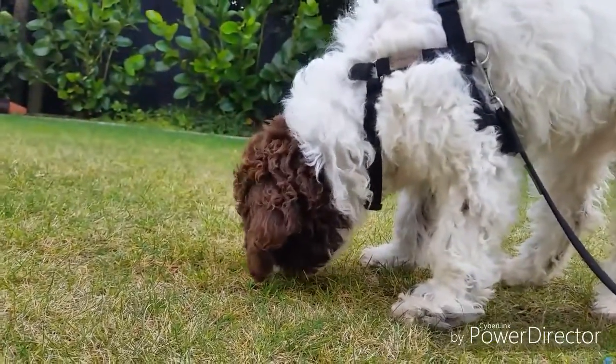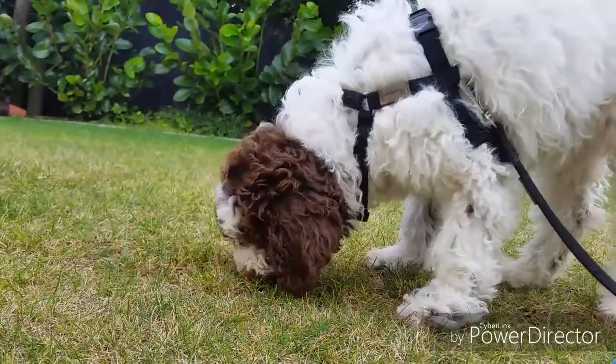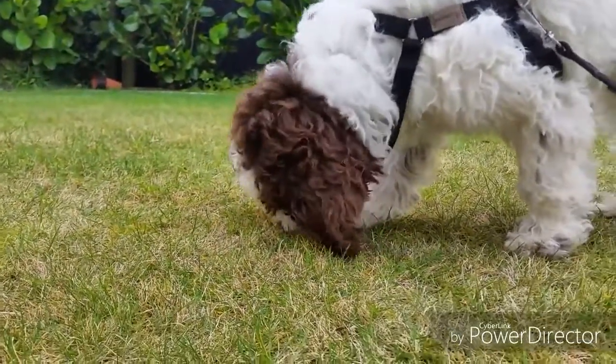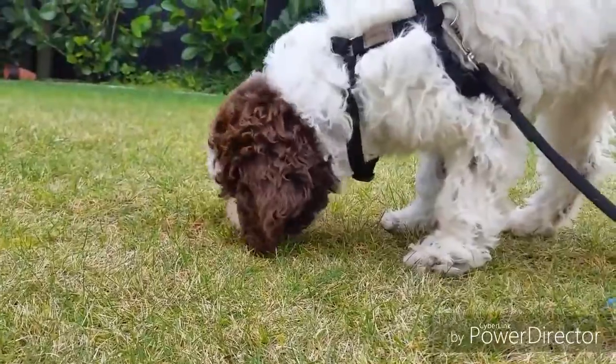Cookie is just doing a simple treat search. I started out with one or two treats laid on the ground, then three and four, and then a little handful — and then she started working with her nose.